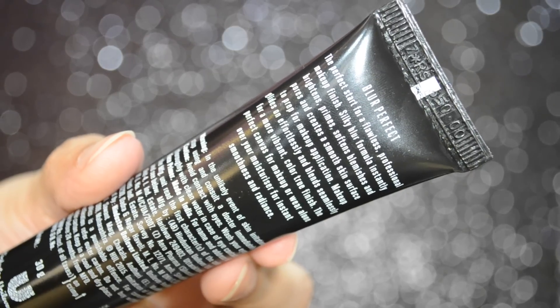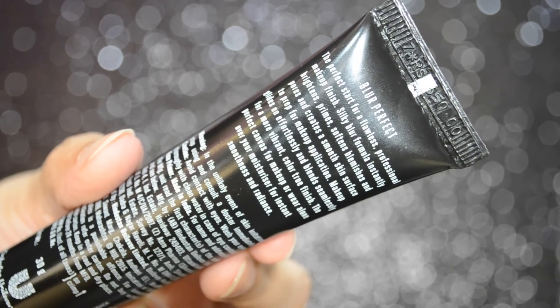On the back of the packaging it says 'the perfect start for a flawless professional makeup finish.' The silky blur formula instantly brightens, primes, softens blemishes and pores and creates a smooth skin surface to prep for makeup application. Makeup glides on effortlessly and blends seamlessly for a more vibrant color true finish. The perfect canvas for makeup or wear alone over your moisturizer for instant smoothness and radiance.